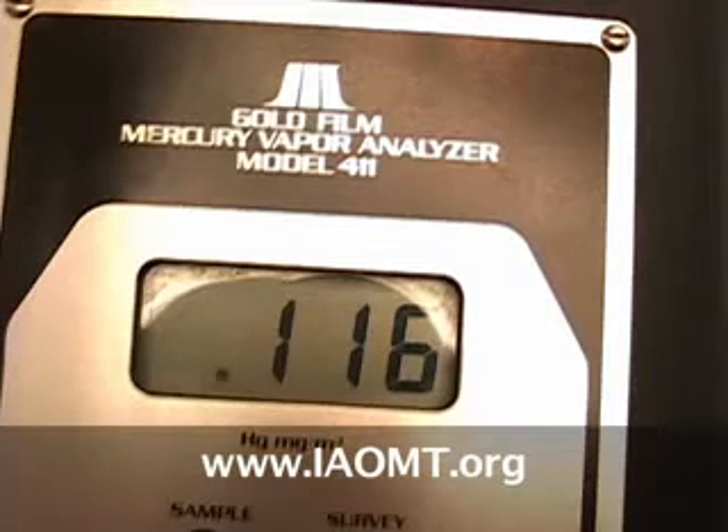Thus demonstrating beyond doubt that amalgams leak mercury any time they are stimulated. For a complete discussion of the chemistry involved in this demonstration, go to iaomt.blogspot.com.